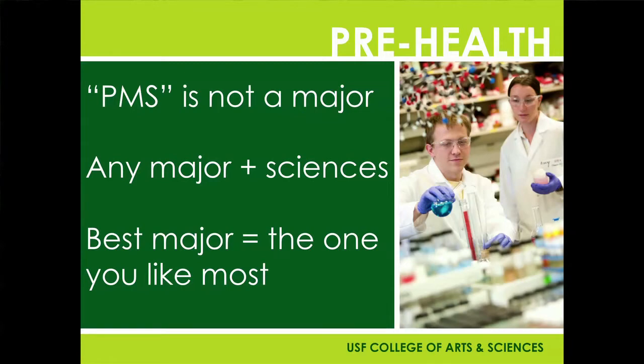At some point you will have to choose a major. Students usually ask right away: what major is the best major? Really, any major is going to do just fine, so the best major is the one that you're going to enjoy and do well in. You could choose a regular science major, which is very common, or you can explore things like history or communication.